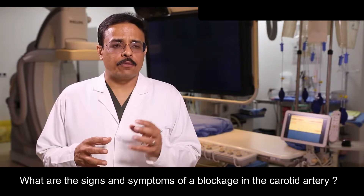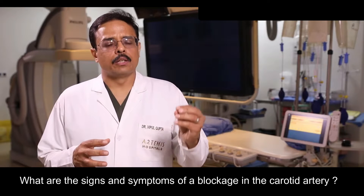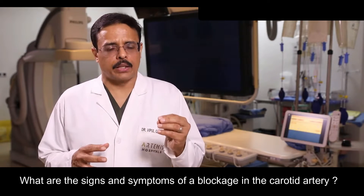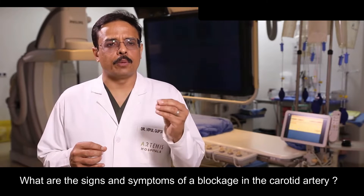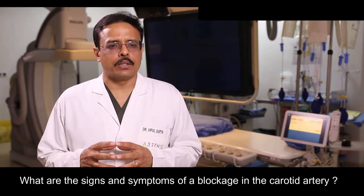When the blood flow becomes very turbulent in the carotid area, it causes further blood deposition, or platelet deposition, or clot formation in that area. These small deposits of clot can break off and go into the brain, which we call embolism.